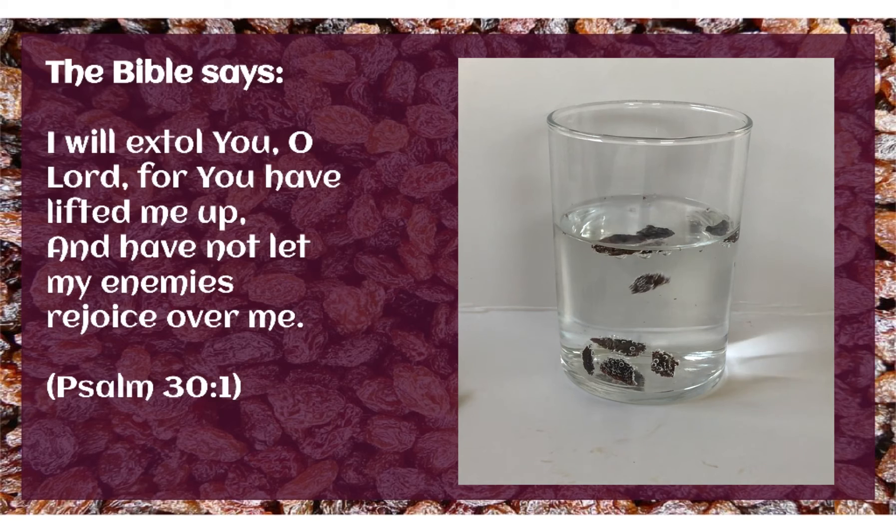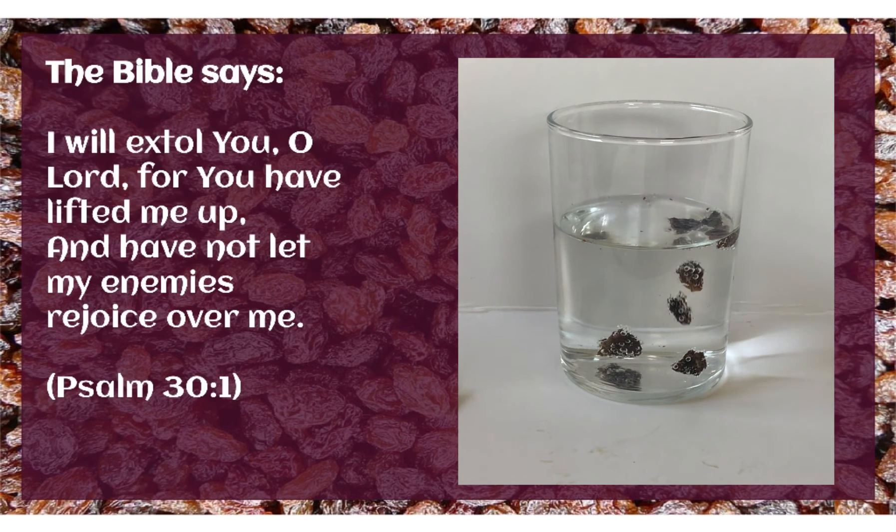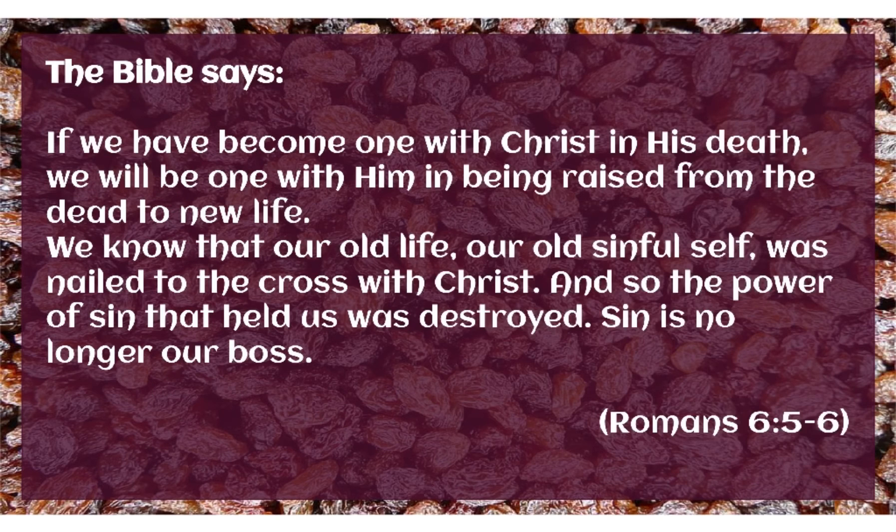More importantly, in Psalm 31, the Bible says, 'I will extol you, O Lord, for you have lifted me up and have not let my enemies rejoice over me.' God is and should be our primary source of encouragement and hope. God has done an amazing thing for us through his Son, Jesus Christ. In Romans 6:5-6, the Bible says, 'If we have become one with Christ in his death, we will be one with him in being raised from the dead to new life. We know that our old life, our old sinful self, was nailed to the cross with Christ. And so the power of sin that held us was destroyed. Sin is no longer our boss.'